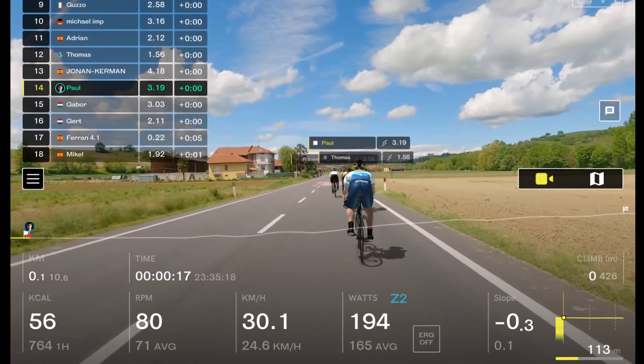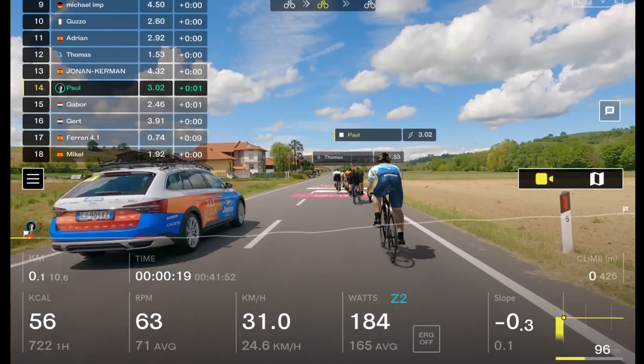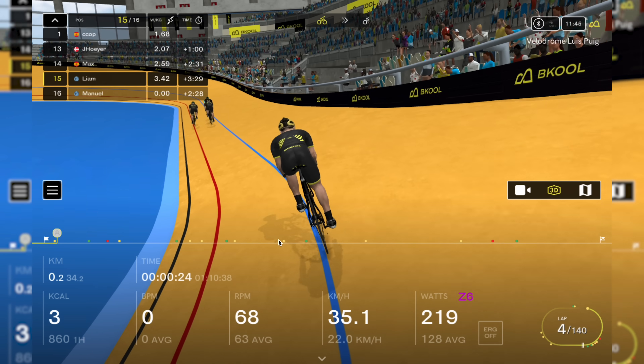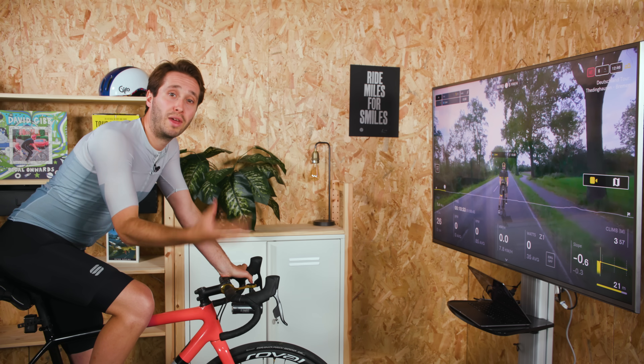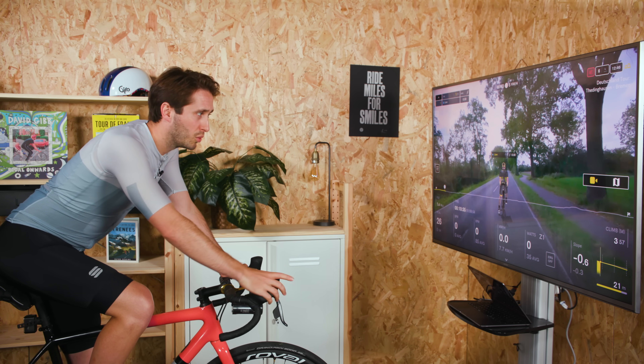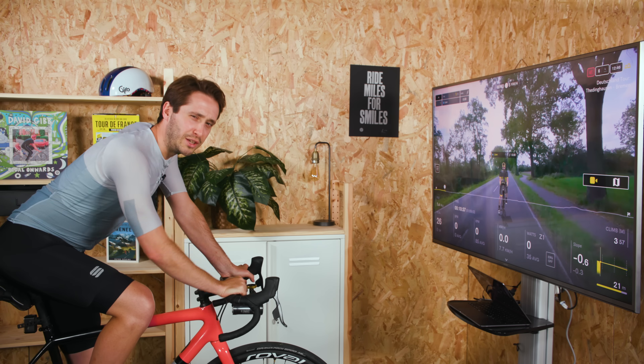And if you do know Becool, you'll probably have seen that it does all of this at a fraction of the cost of other indoor training apps. But before we take a look at the app, I'd like to thank them for sponsoring this video. Let's look at the key features.